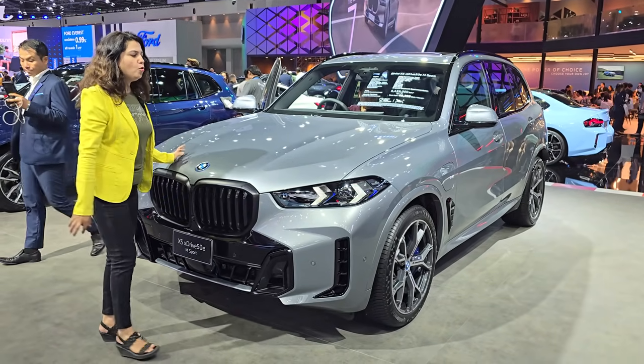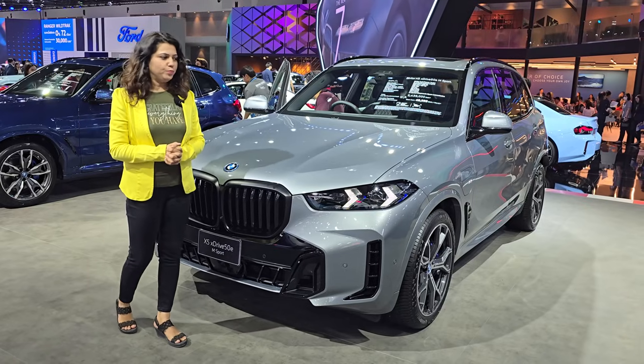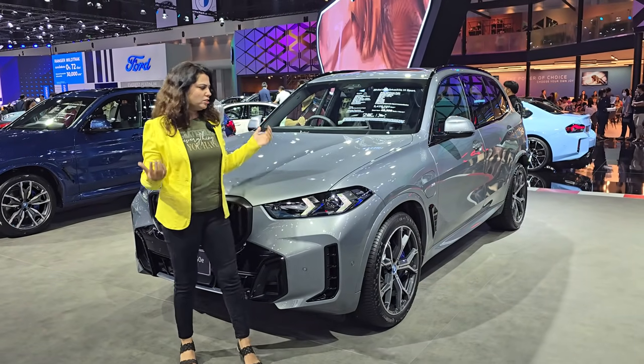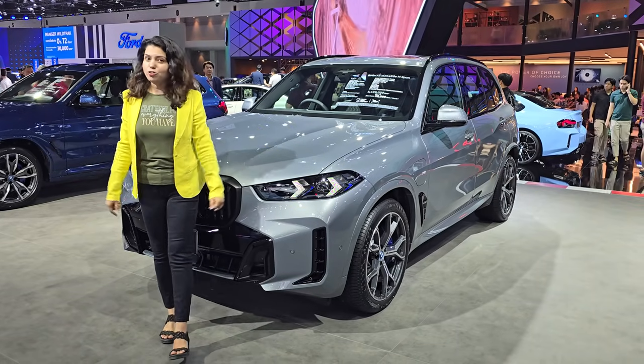Friends, this was our BMW X5 with plug-in hybrid technology. It's a very powerful car with an impressive mileage figure. How do you feel about the car? Tell me in the comments. When we come to India, we will show you the India version. This is the international version — we'll keep you updated.